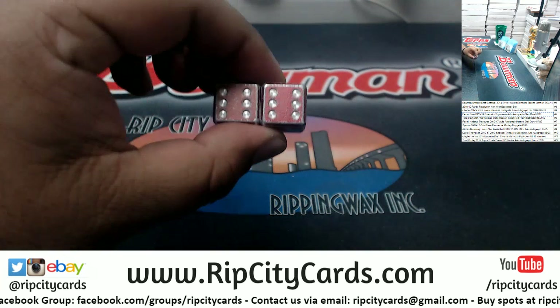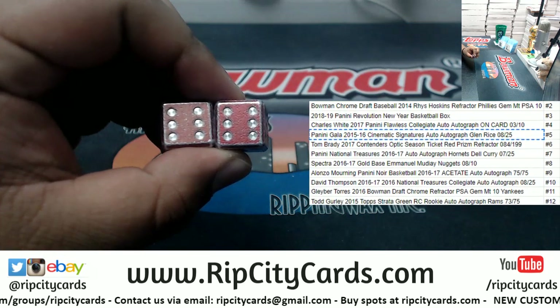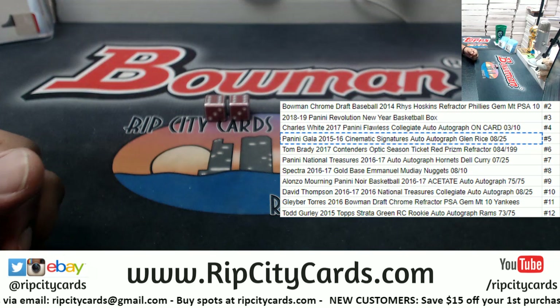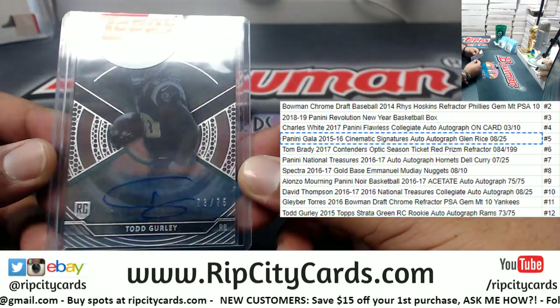Oh nice, dude! You got that 12 spot! Nice! Bruh, you just got yourself a Todd Gurley rookie autograph!